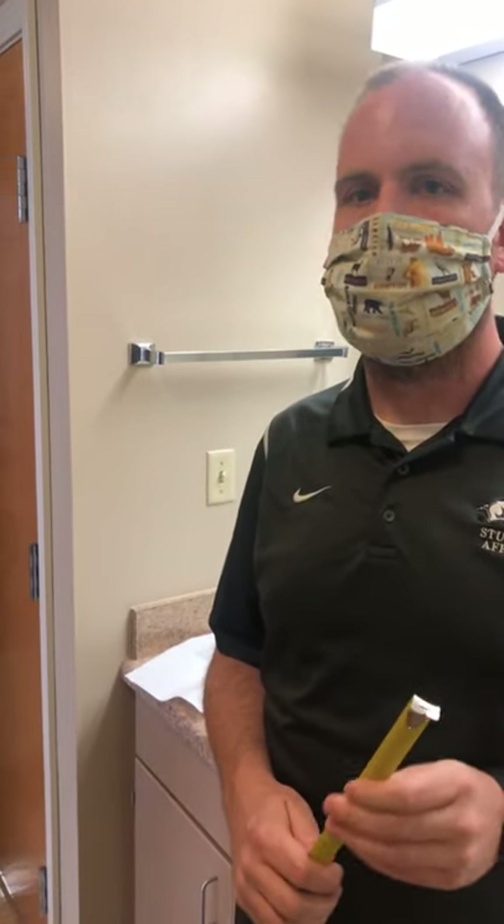A viewer notes that on the website, Harding's accent wall is listed as gray, not red. The website has the accurate information. Eric notes that the carpeting in Harding may be red, but the accent wall color on the website should be accurate as it was recently updated.